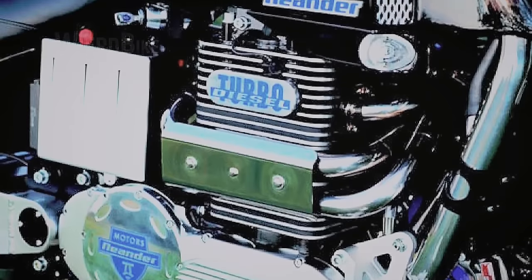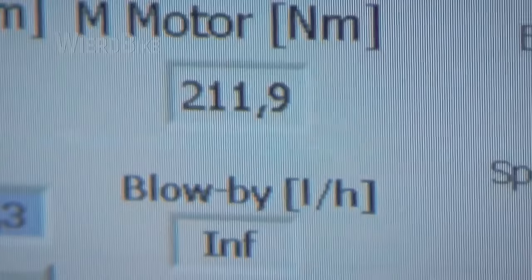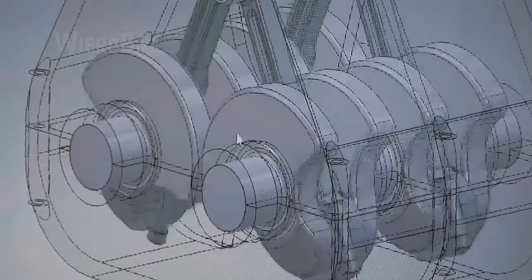This is the world's first two-wheeled serial turbodiesel — a high-performance turbodiesel with no vibrations, thanks to a brilliant motorsport solution.